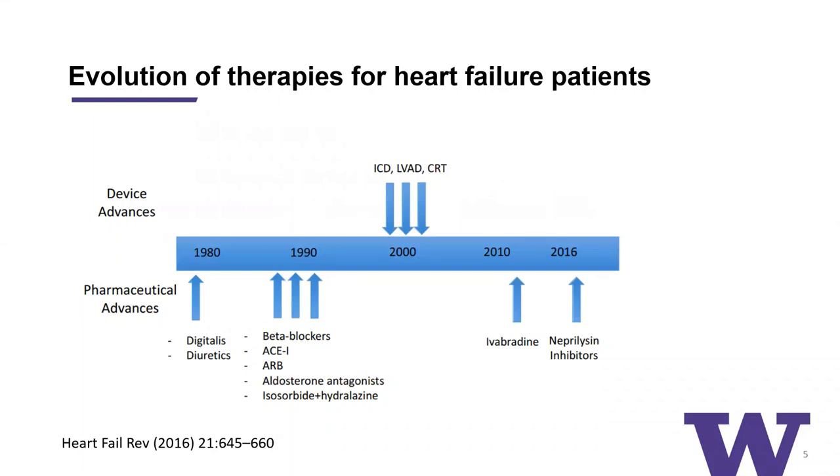Heart failure therapies have come a long way. This is a schematic looking at the evolution of therapies for heart failure, beginning with the pharmacologic advances on the left side, including digitalis and diuretics. Then there were developments more dear to the frontline heart failure therapies, including beta blockers, ACE inhibitors, mineralocorticoid receptor blockers, ARBs, isosorbide and hydralazine in select patients. Then there was a gap, followed by developments in ivabradine, more recently the neprilysin inhibitors, and most recently the SGLT2 inhibitors.